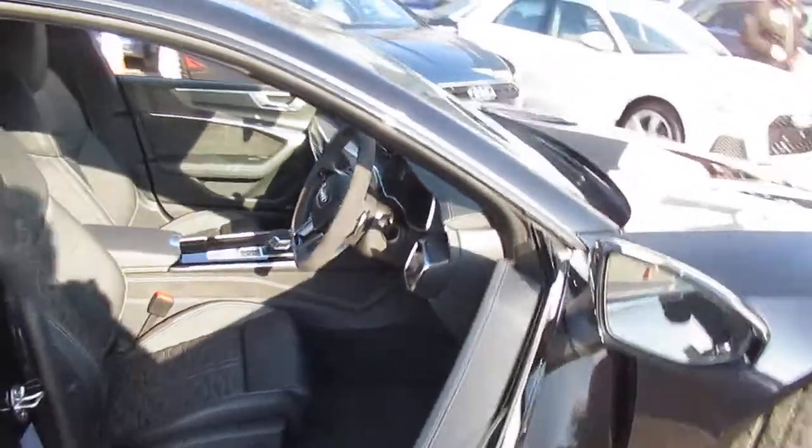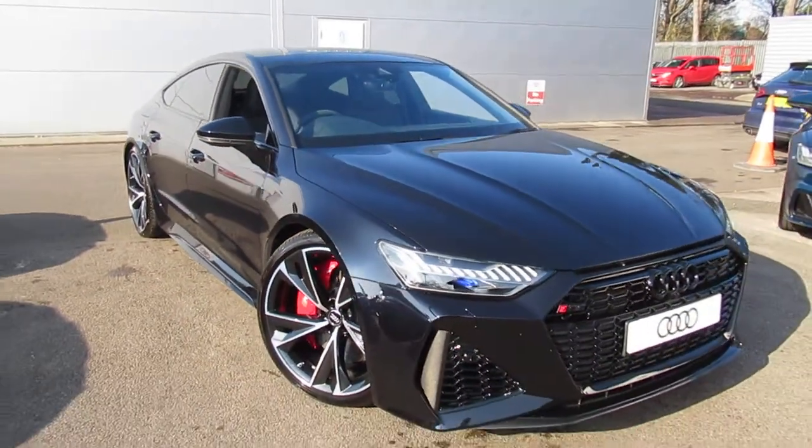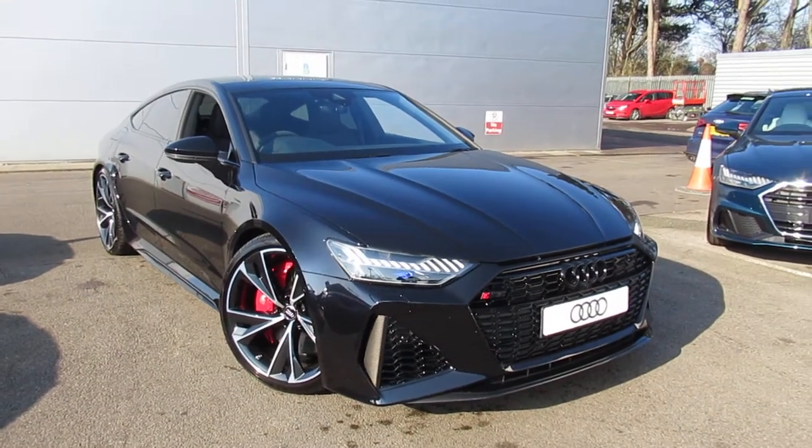Now if you'd like any more information on this Audi RS7, please contact us here at Crew Audi on 01270 50 70 70 70. Thank you for watching.